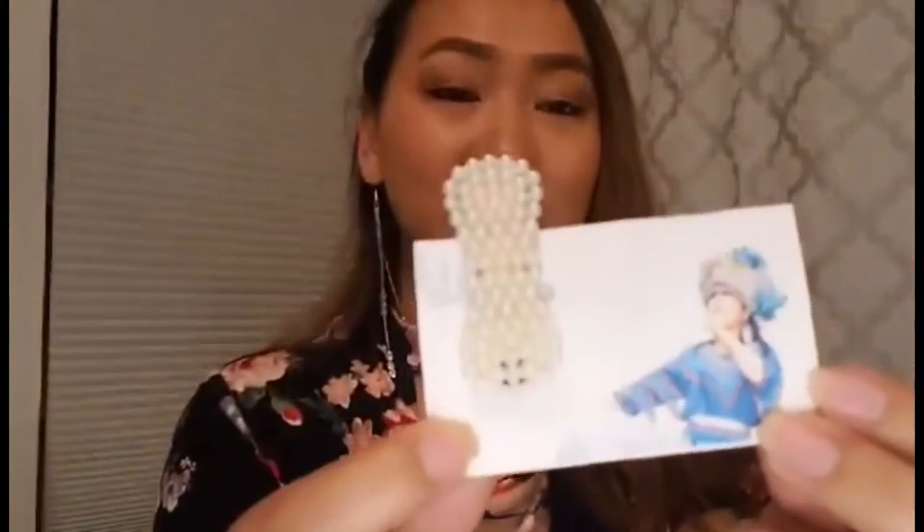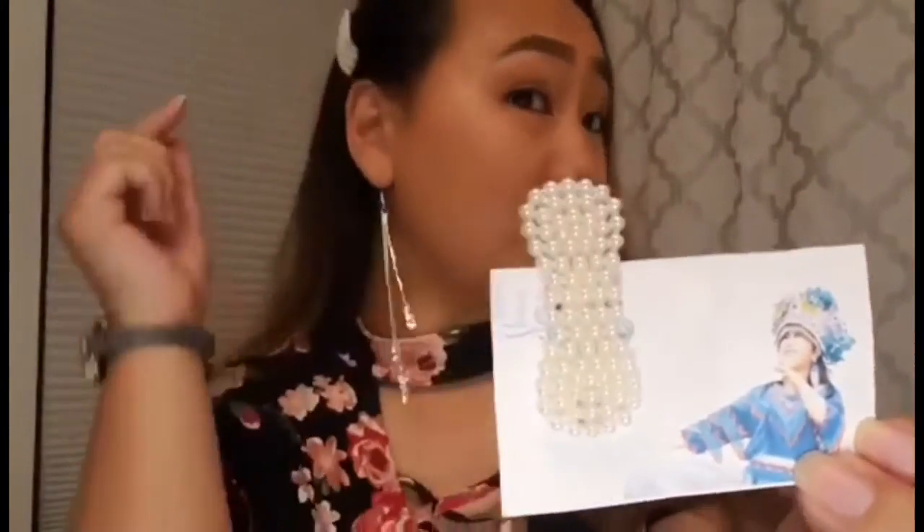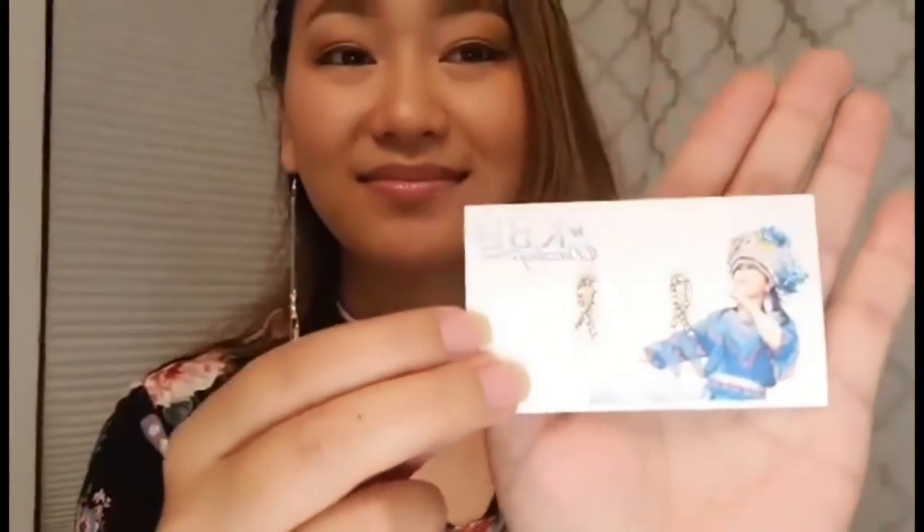Hair clips, and there's two. I'm wearing one in my hair right now. And then we have some studs. These are some cute studs.